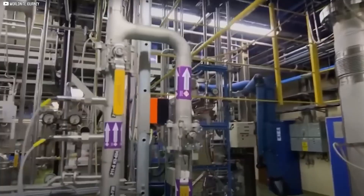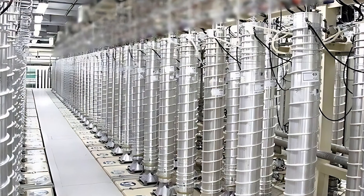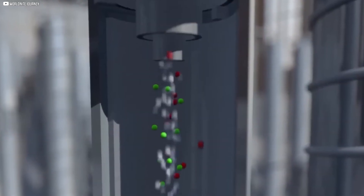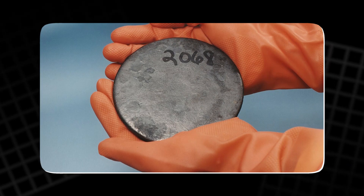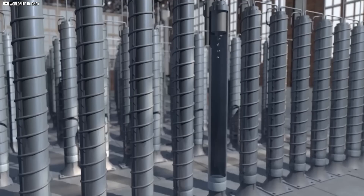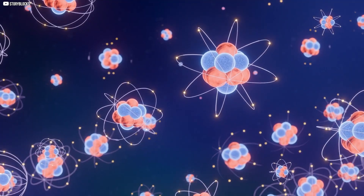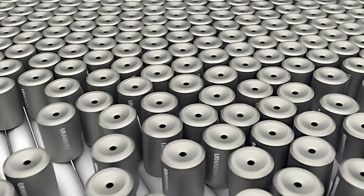Uranium hexafluoride gas flows into long, silvery tubes — centrifuges — designed to do one thing: separate atoms that differ by less than 1% in mass. Each centrifuge spins at dizzying speeds, nearly 1,500 revolutions per second. Inside, heavier uranium-238 atoms drift outward, while the slightly lighter uranium-235 collects closer to the center. It's not a one-time process. The gas moves from one centrifuge to the next in long cascades — dozens, even hundreds — all working together. With each pass, the concentration of uranium-235 increases just a little.